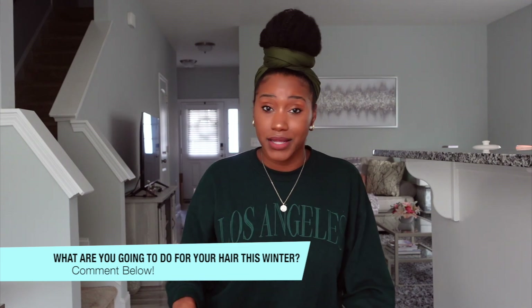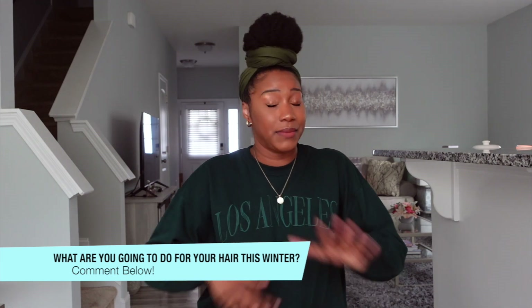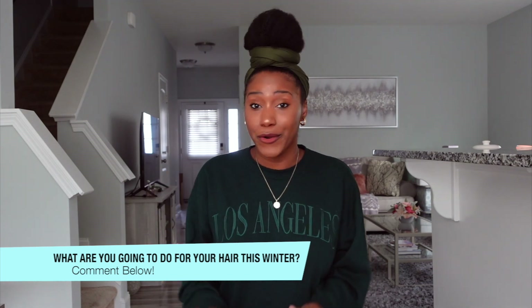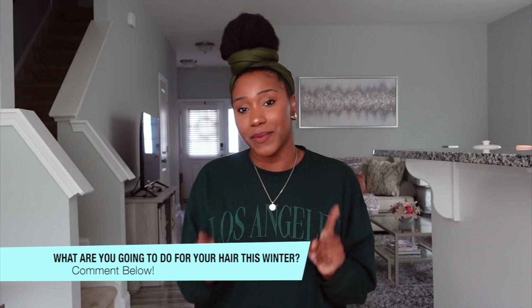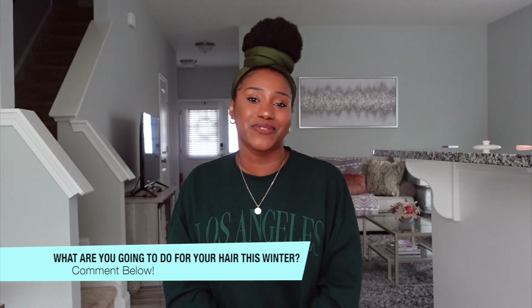For me, you already know, it's my herbal tea rinse — because I ain't got time to be out here dealing with dry hair or breakage. I ain't got time for it. So that's my step. What is your step? Comment below, let us all know, and I cannot wait to see your responses.